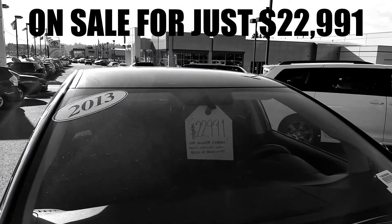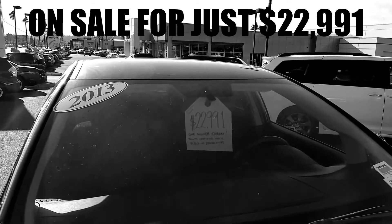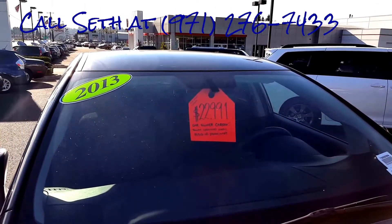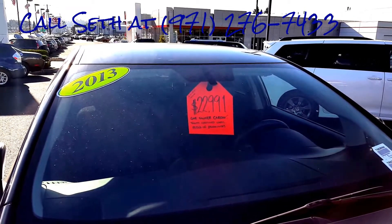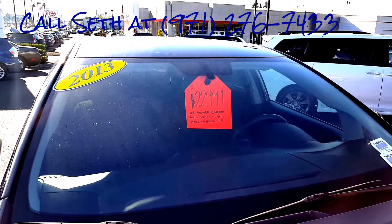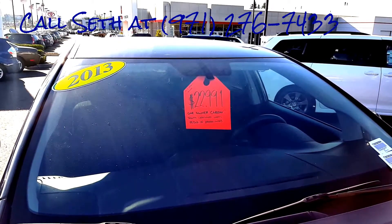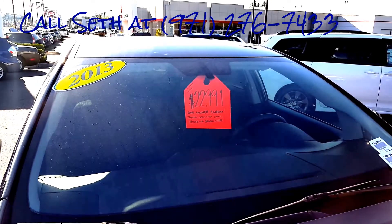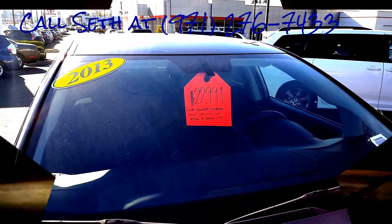It's a 2013 Toyota Venza V6 all-wheel drive. Retails for $24,900 — we have it on sale right now just for you at $22,991. Stop in, or you can call the dealership at 877-565-5228, or contact me directly — Seth Dustin here at Toyota of Gladstone. My cell phone number is 971-276-7433. Thank you so much for watching this video and we look forward to meeting you down the road.